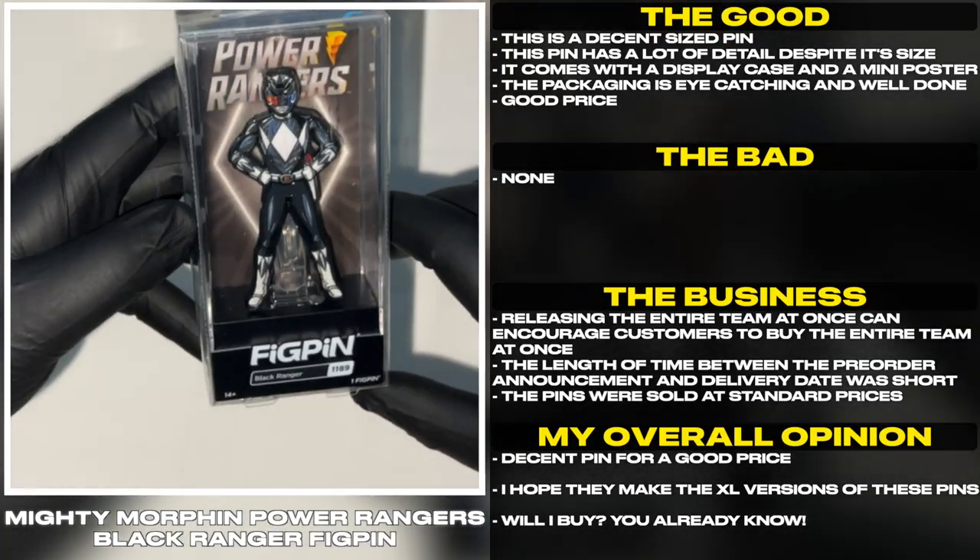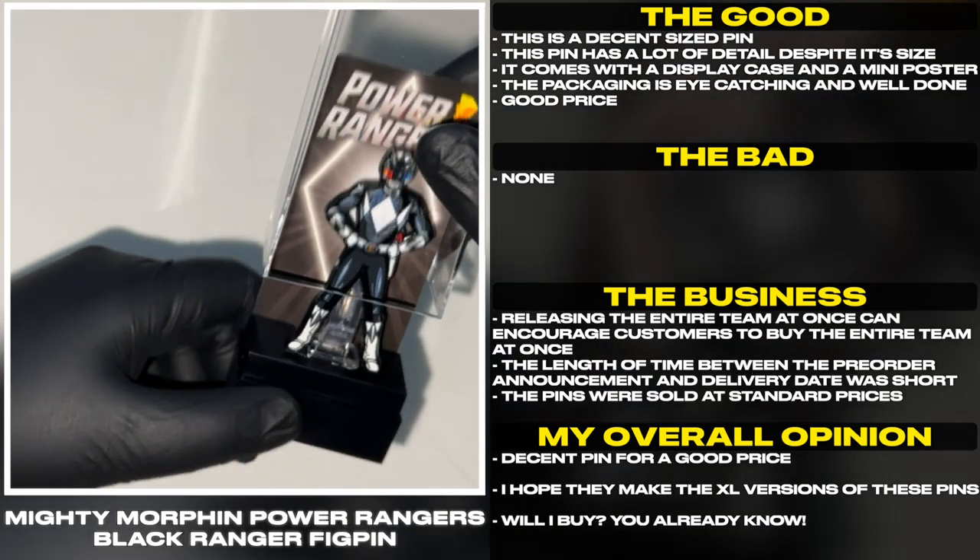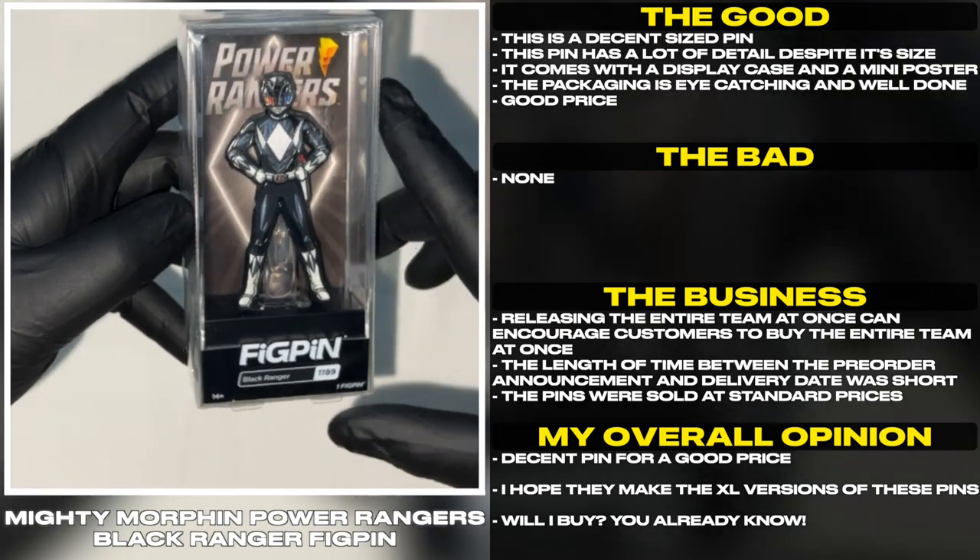This is a decent sized pin. It has a lot of detail despite its size. It comes with a display case and a mini poster. The packaging is eye-catching and well done.